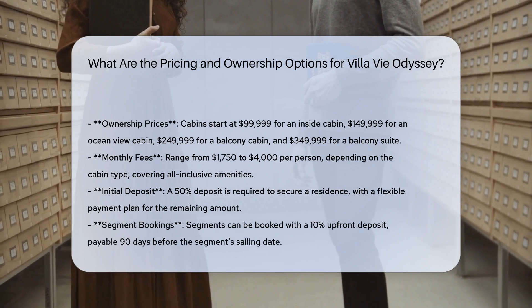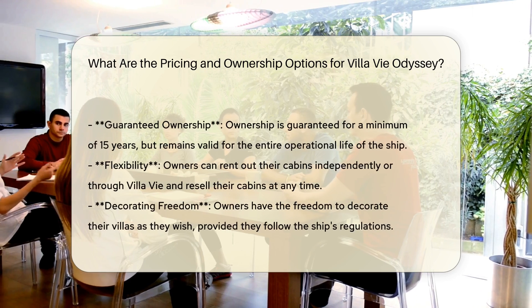These fees cover all-inclusive amenities, such as food, drinks, Wi-Fi, laundry, and housekeeping.